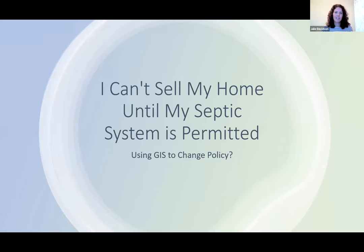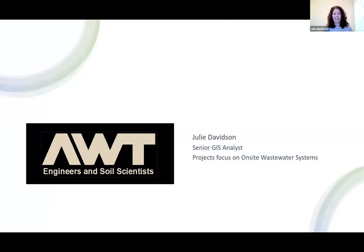My name is Julie Davidson and I'm a senior GIS analyst for Agri-Waste Technology. We design on-site wastewater systems, inspect septic systems and wells, and work in agriculture helping producers with manure and land application. Very poop-centric. My son was four or five years old when he asked what I did for a living, I told him I worked in poop, and he thought that was the best thing ever.